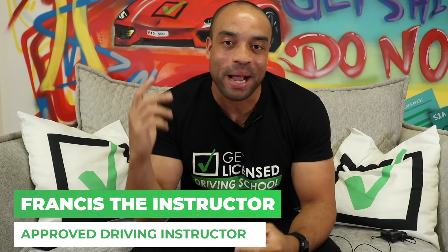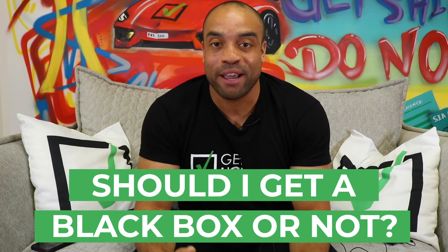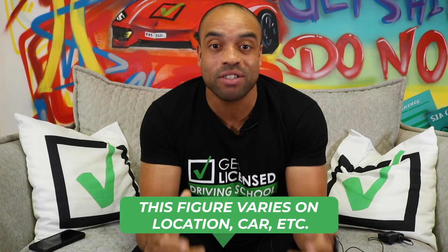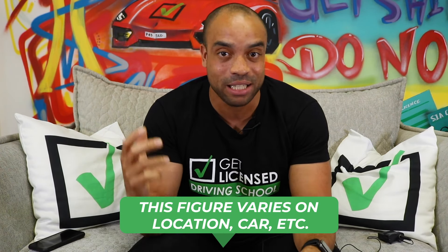What is up guys, it's Francis the instructor, I'm back at the Get Licensed Driving School HQ and today we're going to talk about black boxes. In the UK for drivers aged 18 to 21, 10% of your annual salary goes on paying for driving insurance, and on average £973 is the annual cost for insuring someone aged 18 to 21.